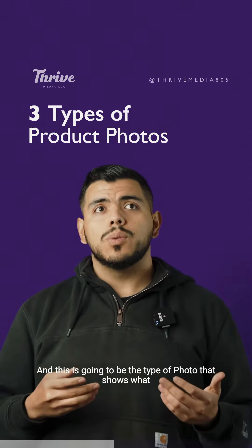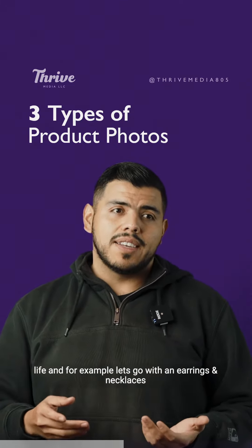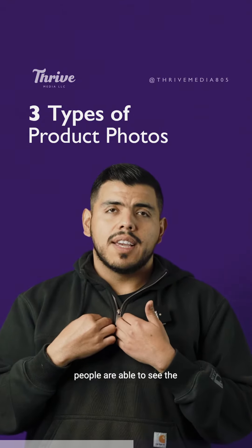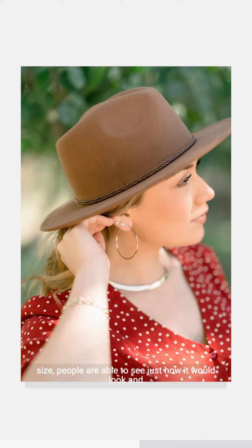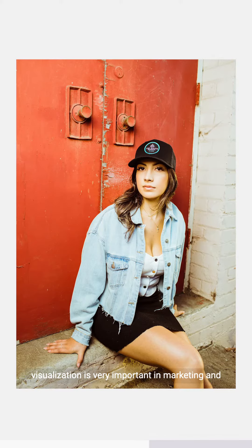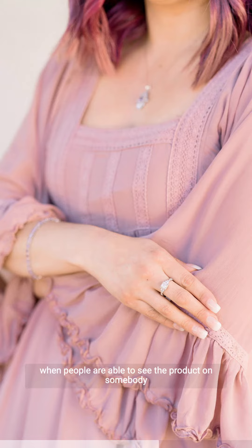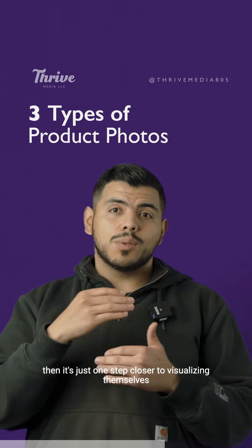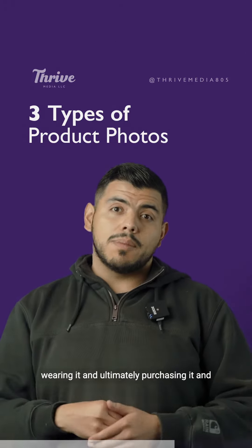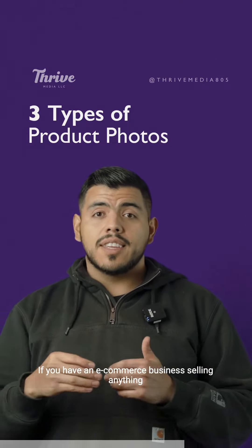The last one is the lifestyle photo. This shows what difference the product is going to make in your customers' lives. For example, with earrings and necklaces, people are able to see the size and how it would look. Visualization is very important in marketing — when people see the product on somebody, it's one step closer to visualizing themselves wearing it and ultimately purchasing it.